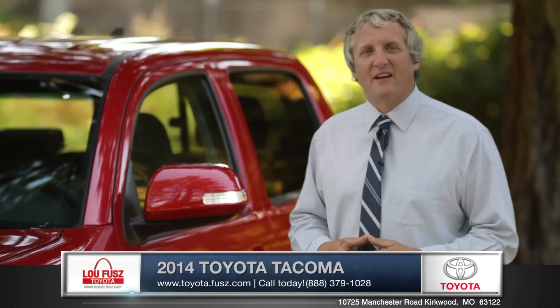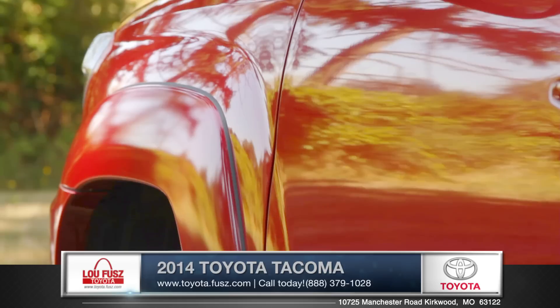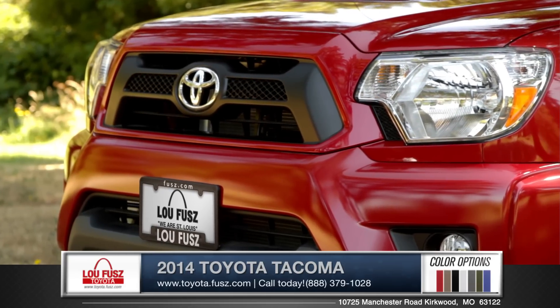Hi, I'm Rob and I'm standing next to the 2014 Toyota Tacoma. The Tacoma boasts over fenders that give it a tough stance. The front fascia incorporates optional fog lights and a blackout grille that makes it really stand out on the road.